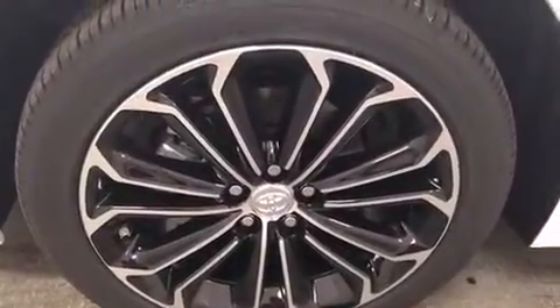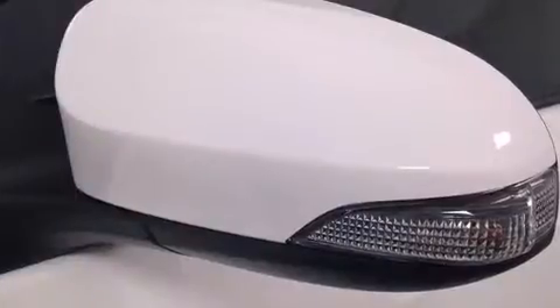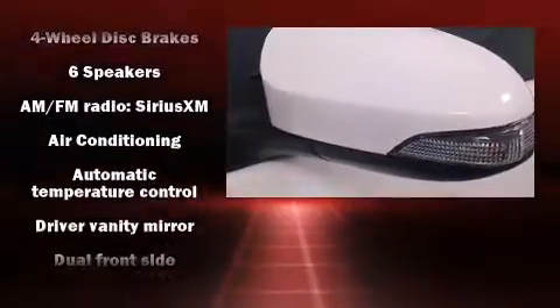Front fog lights, turn signal indicator mirrors, and power windows. You and your passengers will enjoy the stereo system, which includes a CD player with MP3 capability, steering wheel mounted audio controls, and six well-positioned speakers.